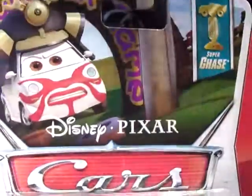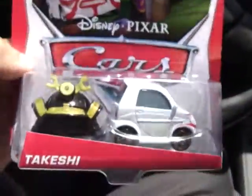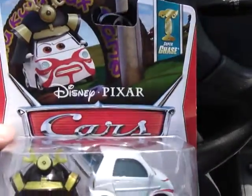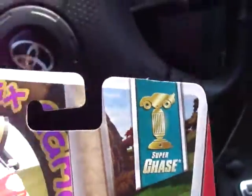Hey guys, found this today at Toys R Us — Takeshi from Disney Pixar Cars. You can see it's a Super Chase, so that's pretty cool.